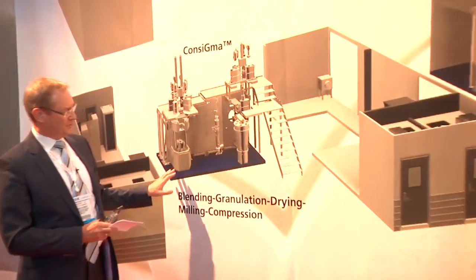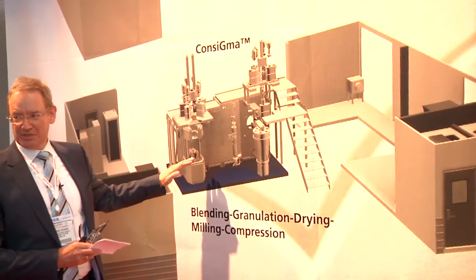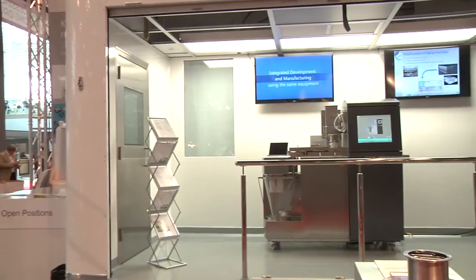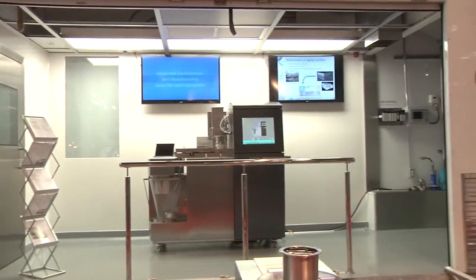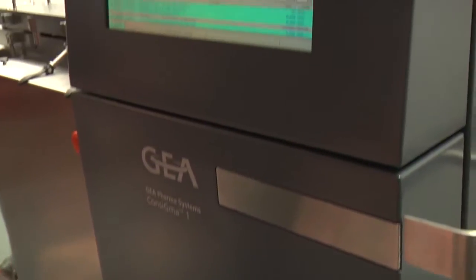Richard, would you be able to briefly talk us through how this actually works? The central element, of course, is a base platform where the process equipment is assembled to. On one side there is a direct compression setup, and here a wet granulation setup, CONSIGMA cold.